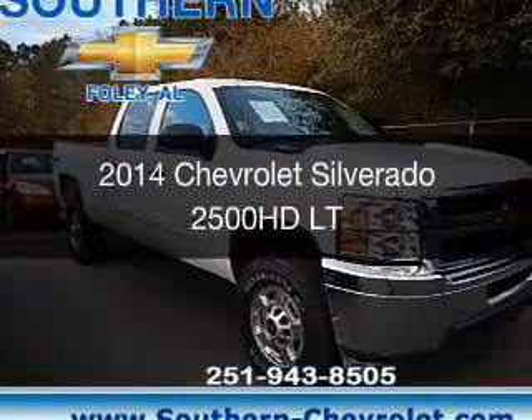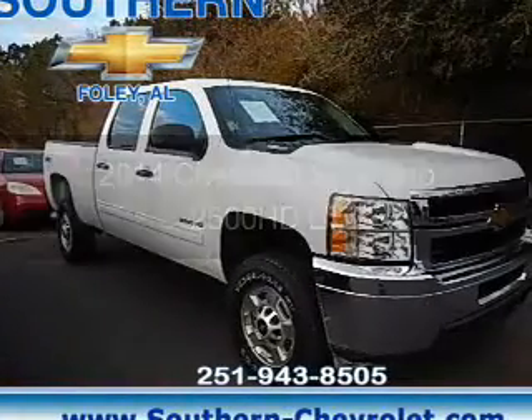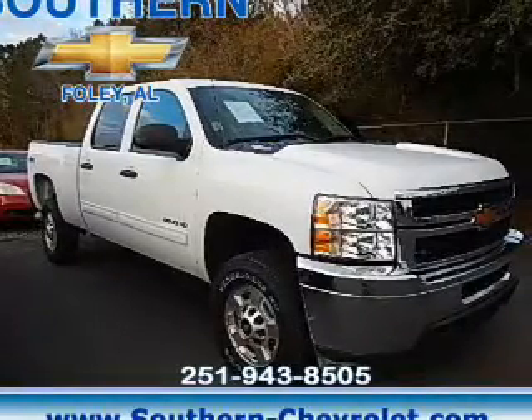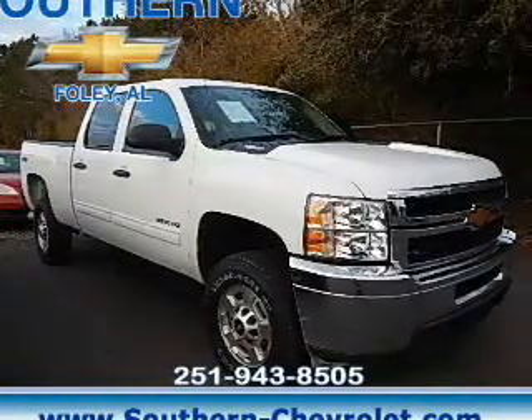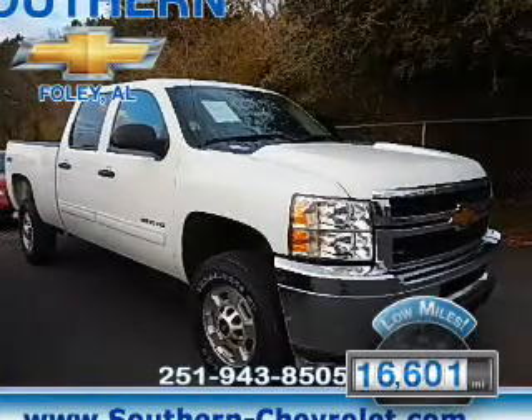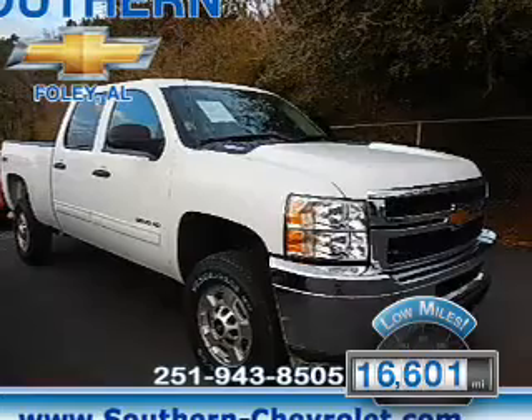This is a used 2014 Chevrolet Silverado 2500 HD. It's powered by four-wheel drive, an eight-cylinder engine, and a six-speed automatic transmission. With fewer than 20,000 miles, this vehicle has a long road ahead.